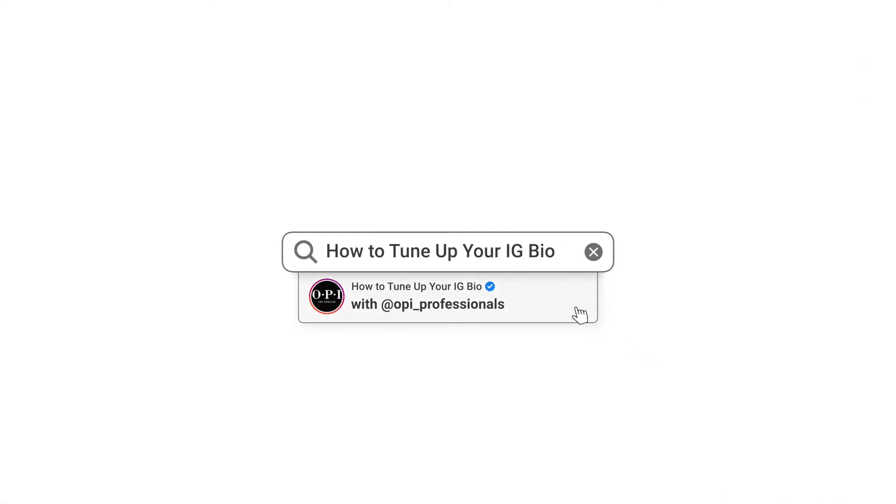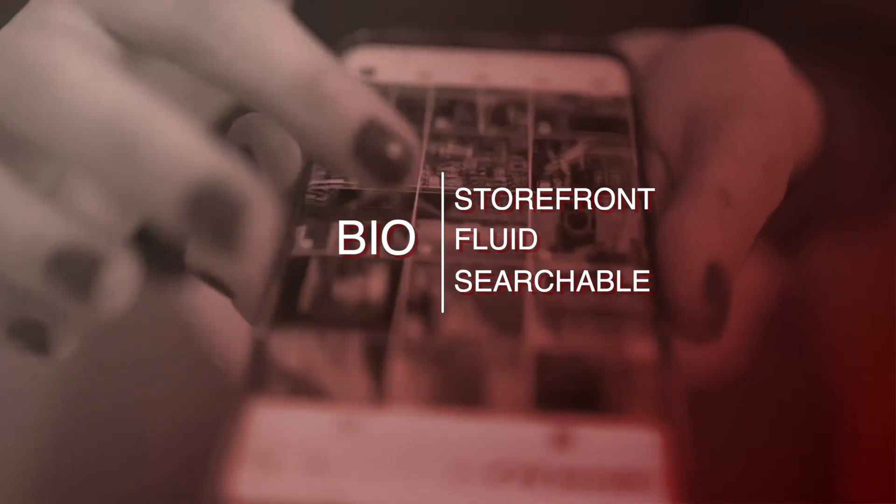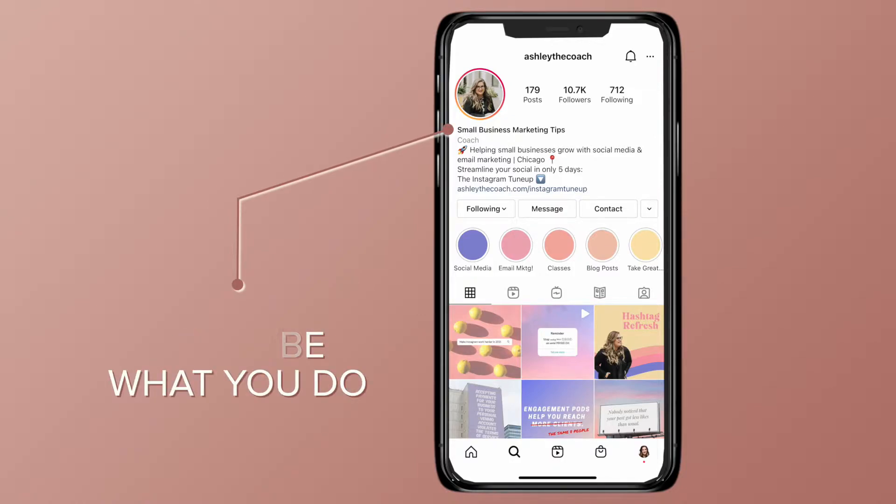Hi, I'm Ashley Gregory Hackett, and today let's talk about how to tune up your Instagram bio. Your Instagram bio is incredibly important because it serves as your virtual storefront. It is always changing, or should be, and is searchable by Instagram. Instead of just restating your username, describe what you do in the name field.